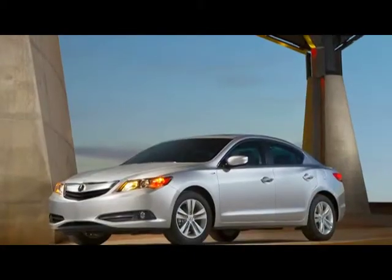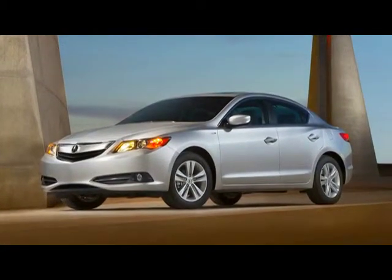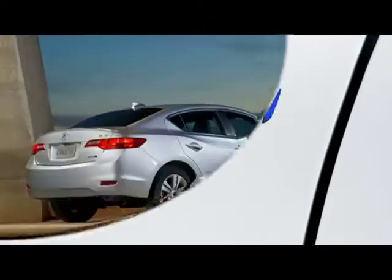Three options complete the all-star ILX lineup: a relaxed automatic, a spirited manual, and Acura's first revolutionary hybrid.